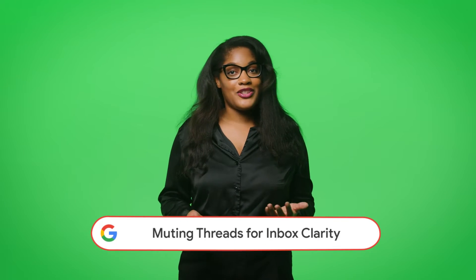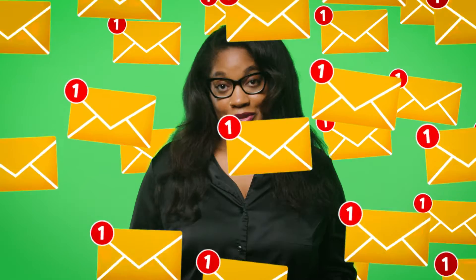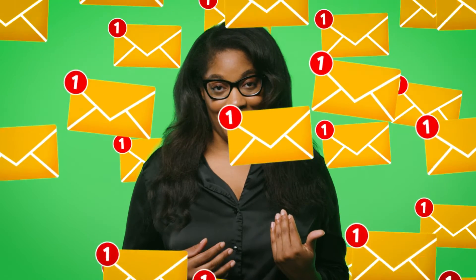So we've established that too many emails can be overwhelming. Trust me, I feel the pain too. But guess what? There's a hack for that.